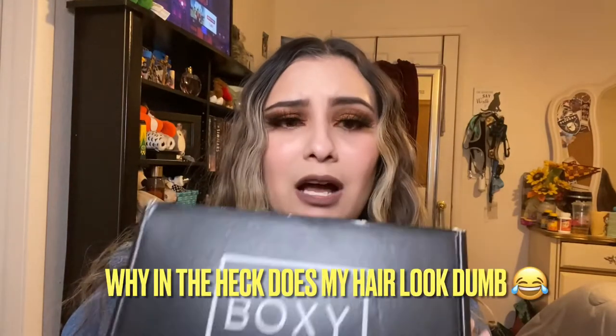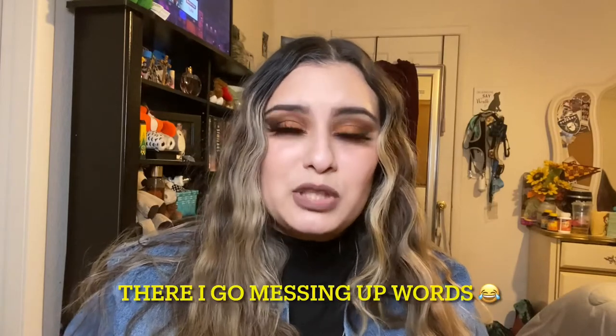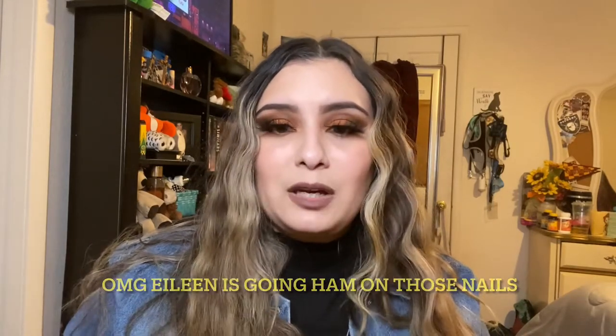Today I wanted to do a quick BoxyCharm reveal — I've already opened it, you guys know I'm impatient. If you don't know what BoxyCharm is, it's a monthly beauty box. It's not just makeup — they send face products, hair stuff, potions, all that. I buy this with my own money; it's $25 for the base subscription. There are different tiers — premium or the Boxy Lux — and I believe that one is a bigger box that ships every three months, but don't quote me on that.